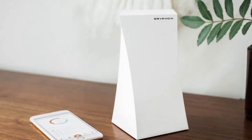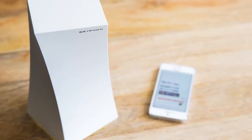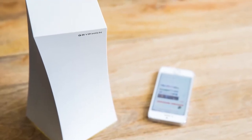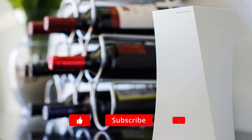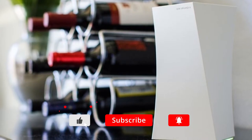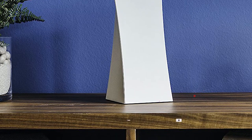Hello guys, in today's video we're going to check out the Gryphon smart mesh Wi-Fi network system. For the price and more information about the Gryphon smart, you can check out the description below. Also make sure you subscribe to stay up to date with the latest reviews. Let's get started.